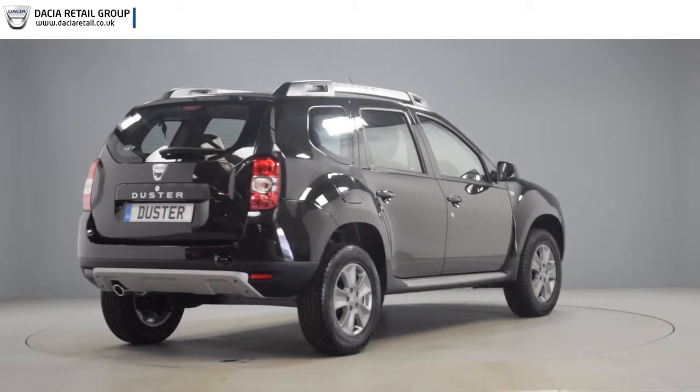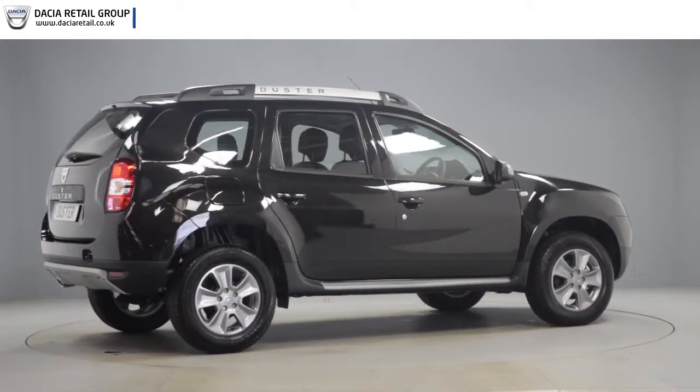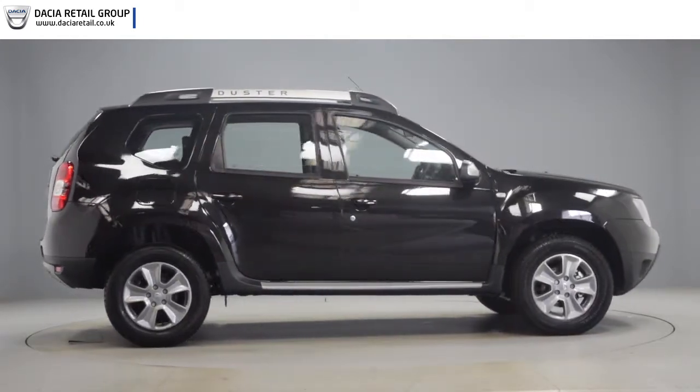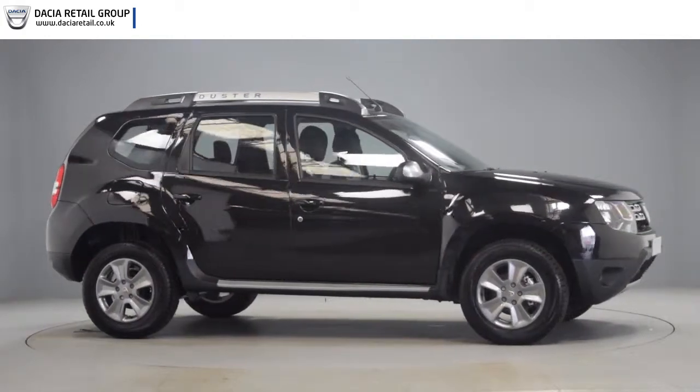If you simply wish to ask a question, book a test drive, or enquire about part exchange, please feel free to call us on the number opposite or drop us an email. Once again, thank you for watching this video and we look forward to hearing from you soon.